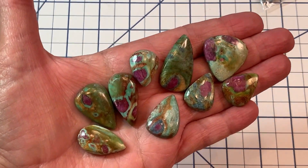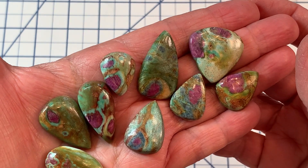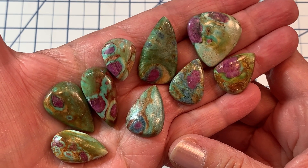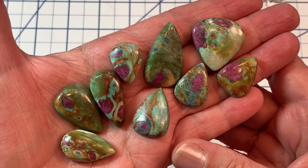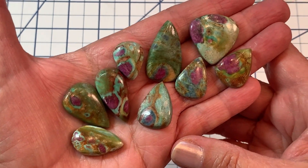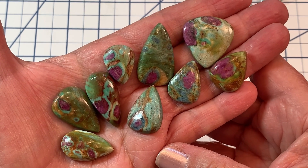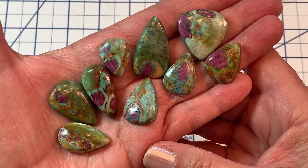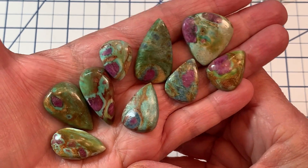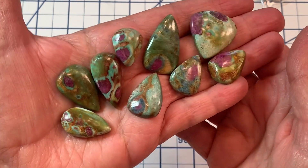Aren't they incredible? Wow, I just adore them. Ruby fuchsite — if I'm pronouncing that correctly — helps with the treatment of wounds, ulcers, fevers, bones, the brain, urinary tract, kidneys, liver, the pineal glands, early menopause, the intestines, throat, spine, and skin. It aids in strengthening the heart and circulation, detoxifies and purifies the body, boosting the immune system and enhancing fertility. What a powerful stone!